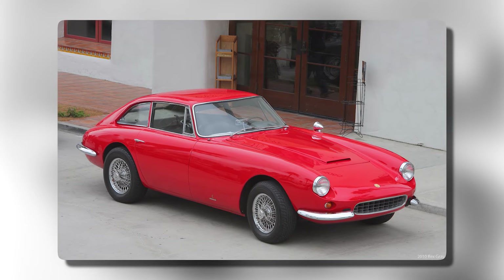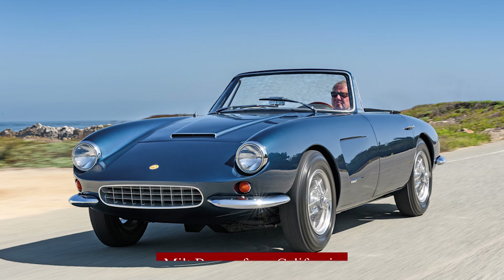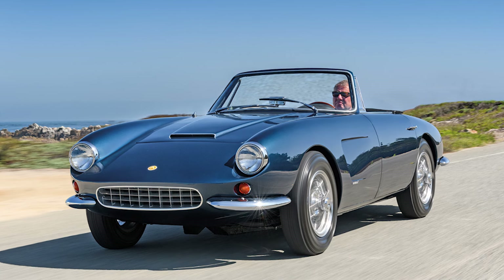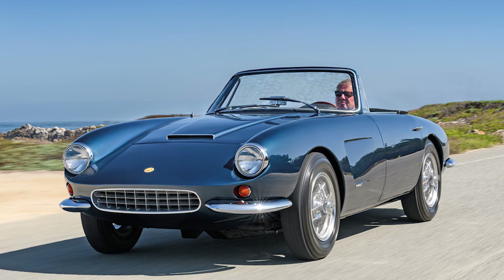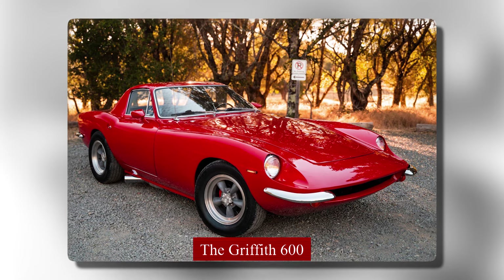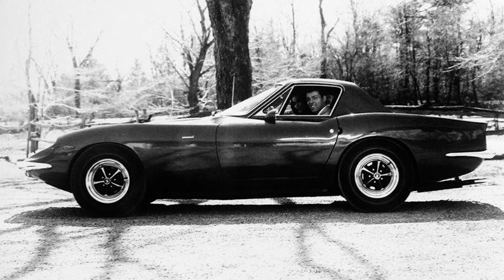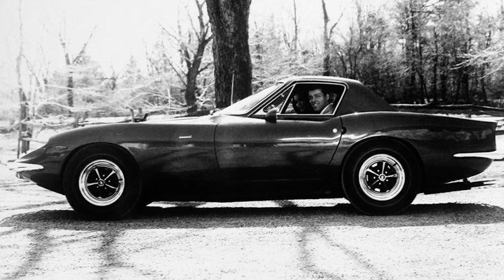Intermeccanica's first full car project was the Apollo GT, which had a Buick engine and a stylish body, but it faced money problems that held it back. This led to working with Jack Griffith, resulting in the Griffith 600. The Griffith 600 went through several changes and improvements, eventually becoming the Italia.